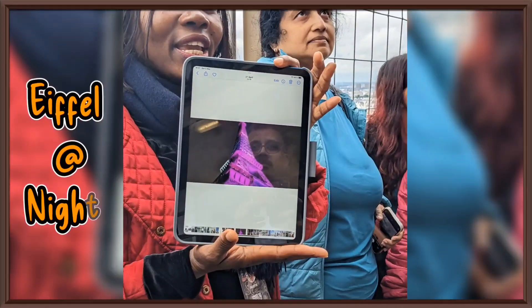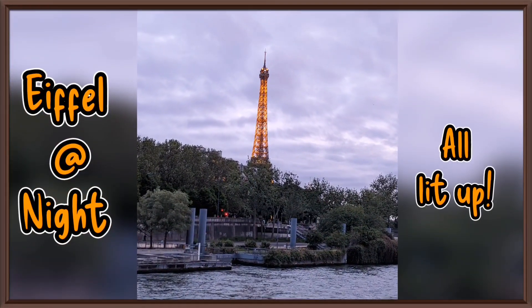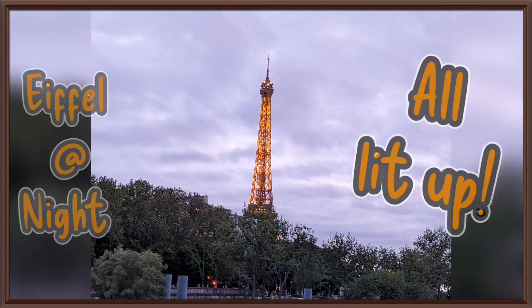The tower itself is lit up at night, and we were fortunate to witness it during our Seine River cruise.